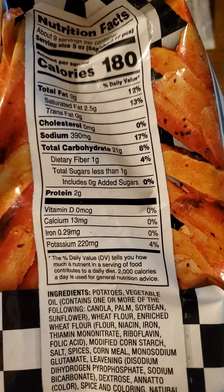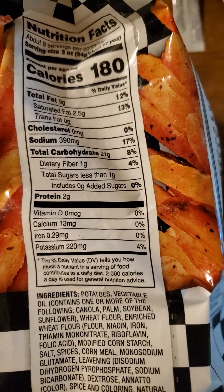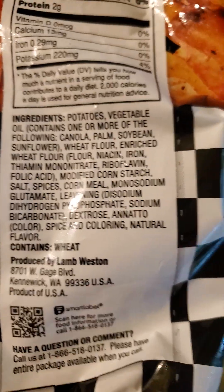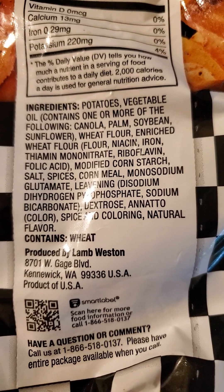21 grams of carbs, one of which is dietary fiber, less than one is sugars that are not added, and two grams of protein. Here are all the ingredients. It does have palm oil, which would explain why there's saturated fat.